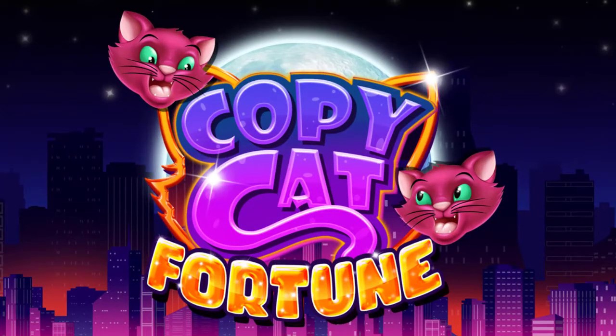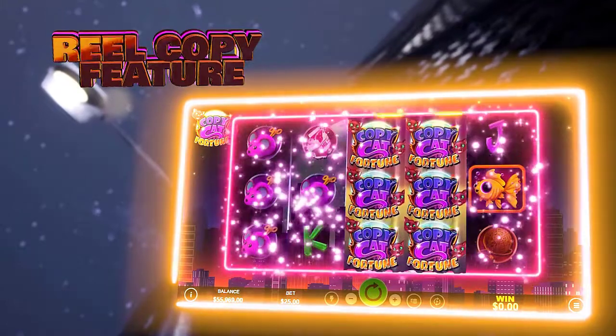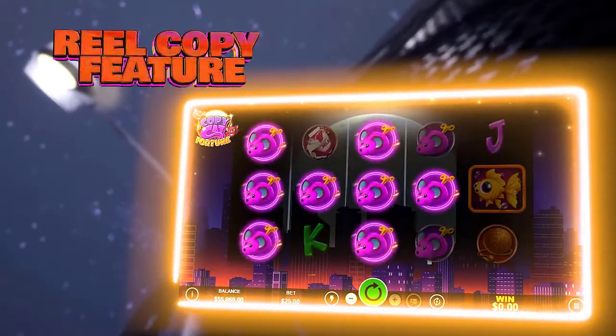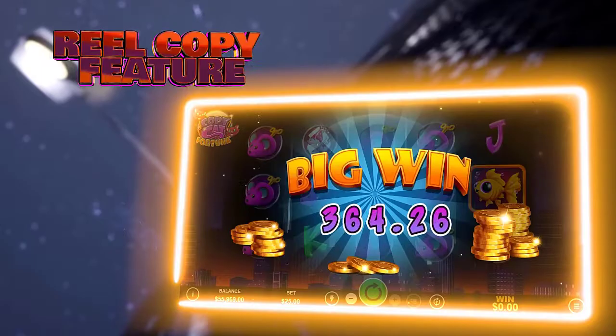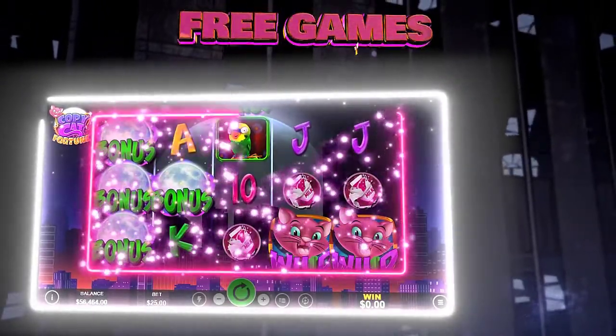Copycat Fortune: An adorable cat roams the streets at night to find little treats and treasures hidden in the least expected places. It's your time to copy this cat and make your own fortune as you trigger this slot's numerous bonus features.